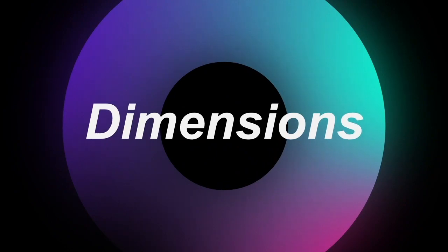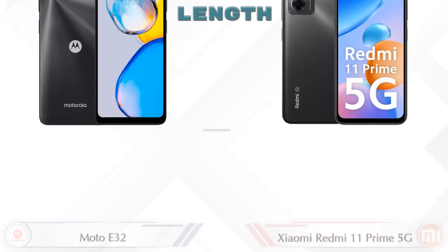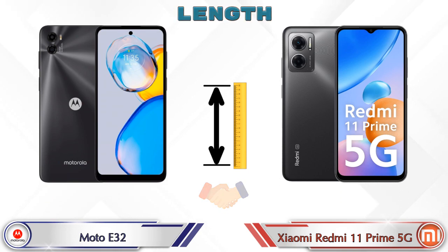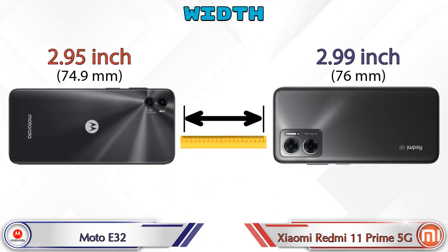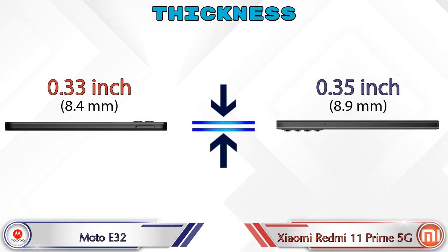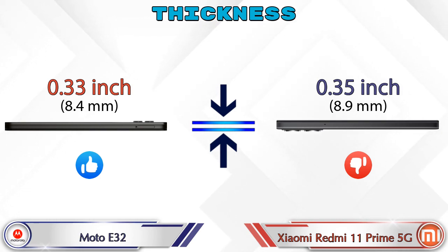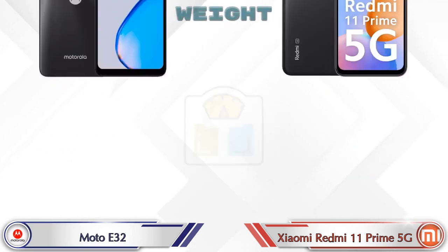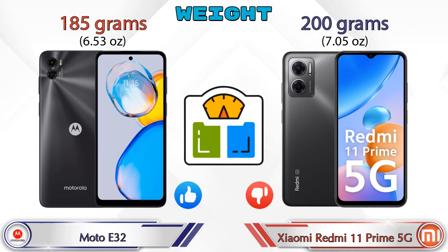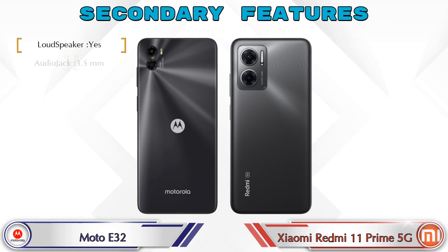Now let's check the dimensions. The A32 has a length of 6.45 inches. Width: 2.95 inches on the A32 and 2.99 inches on the Redmi 11 Prime 5G. Thickness: 0.33 inches on the A32 and 0.35 inches on the Redmi 11 Prime 5G, making the Redmi slightly thicker. Weight: the A32 is 185 grams and the Redmi 11 Prime 5G is 200 grams, making it heavier than the A32.